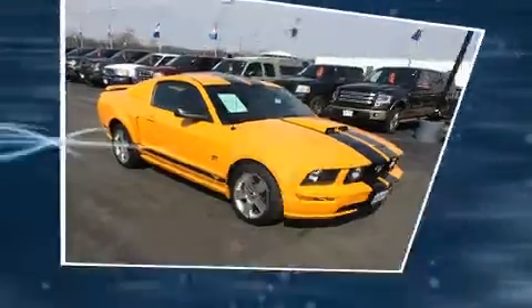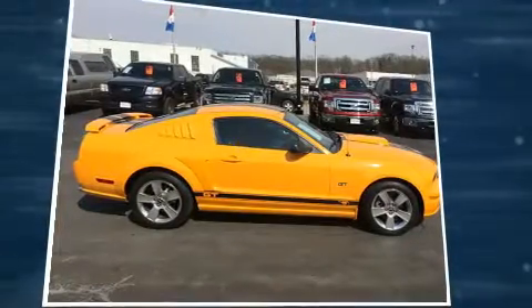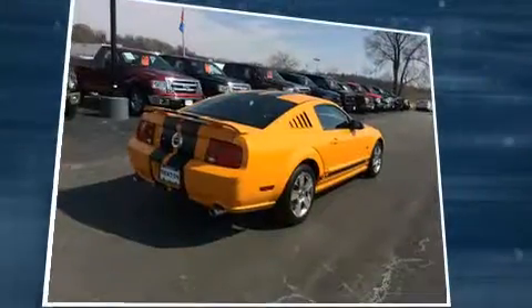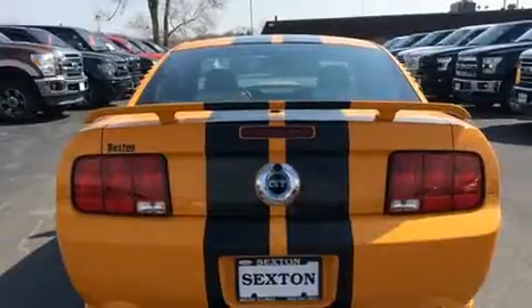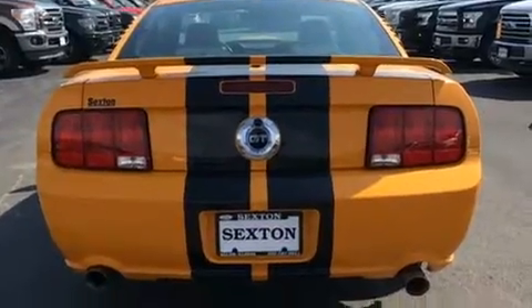Ford made sure to keep road handling and sportiness at the top of its priority list. Under the hood, you'll find an eight-cylinder engine with more than 300 horsepower, providing a spirited yet composed ride and drive.